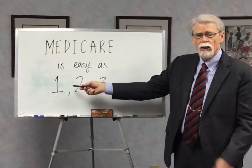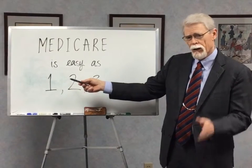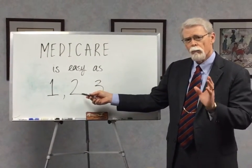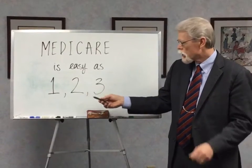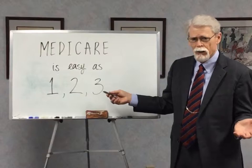Number one, you get on Medicare. If you're 65 or over, you get on Medicare A and B. Number two, you know how Medicare A and B works. And number three, you pick the coverage that picks up what Medicare does not pay.